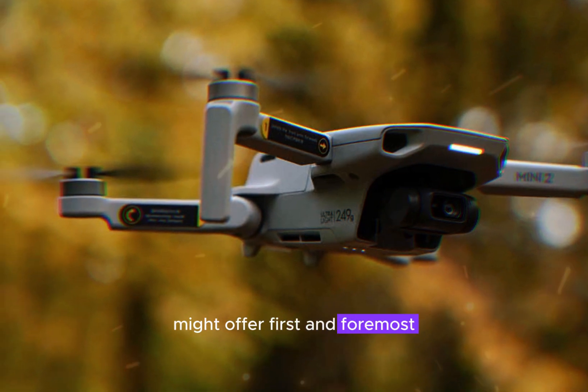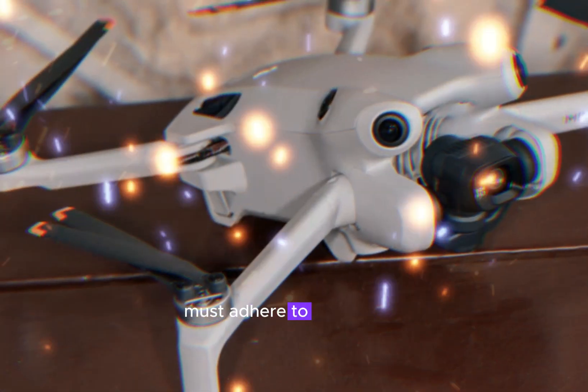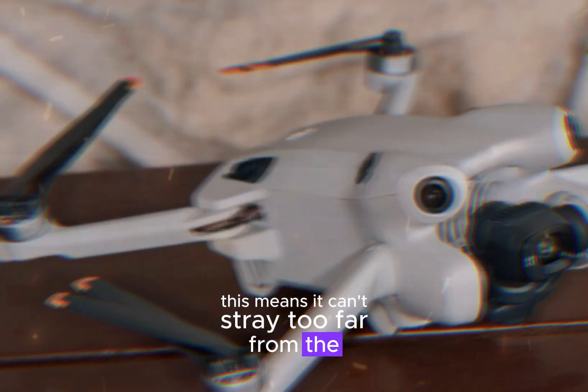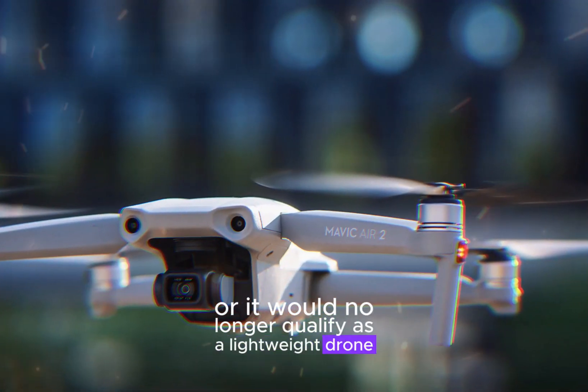First and foremost, the Mini 5 Pro must adhere to lightweight drone regulations. This means it can't stray too far from the Mini 4 Pro's physical profile and weight, or it would no longer qualify as a lightweight drone.